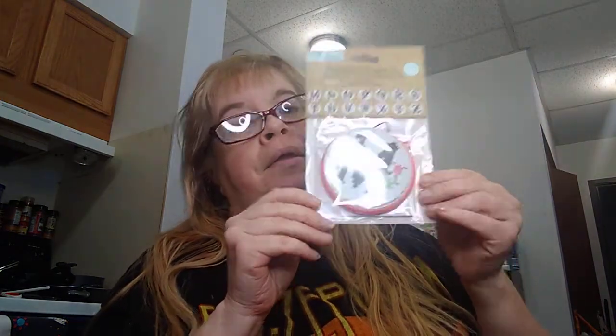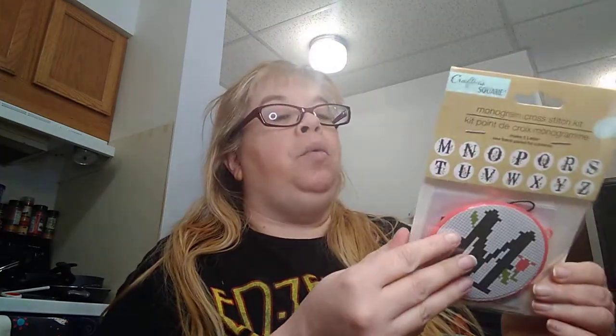This is new to my Dollar Tree — it's by Crafter Square, a monogram cross stitch kit. You get patterns M through Z, so I got my initial M for my name Melanie, which is so cool. I cannot wait to do this. I love to do needlepoint and I haven't done it in a while, but I'm glad to get back into it.